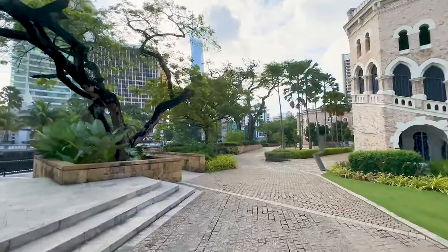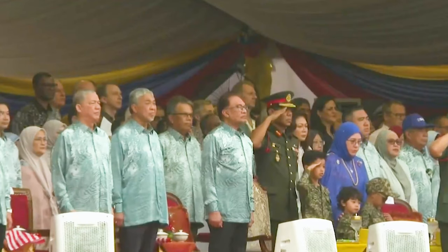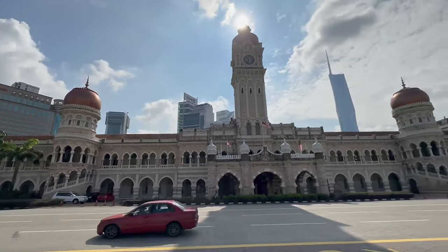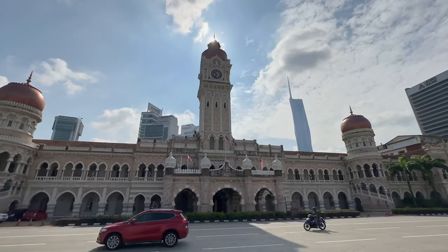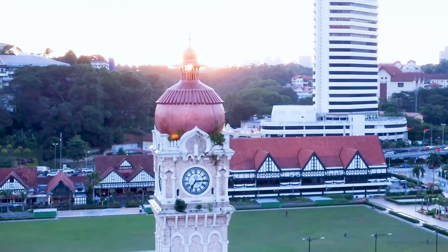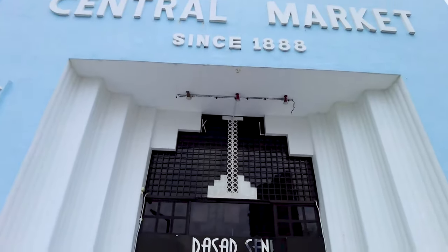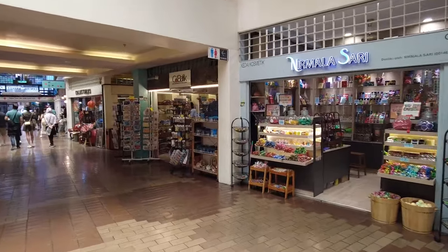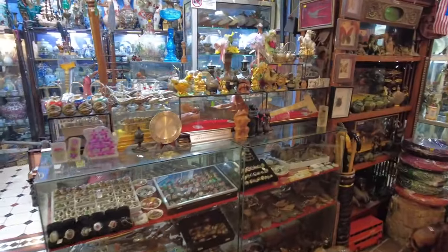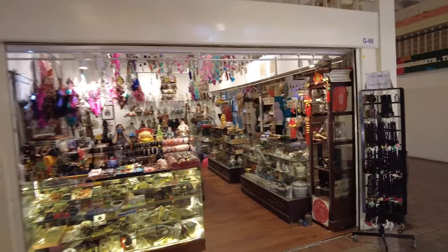Next we head on to Independence Square, known locally as Merdeka Square, one of the most historical sites in Malaysia. The Independence Stadium nearby is where Malaysia gained its independence on the 31st of August 1957, and it is also where the annual Independence Day parade still takes place. You can also admire the Sultan Abdul Samad Building, which is home to many government departments but is absolutely stunning on the outside. Our last stop for the day will be Central Market, a hub for locals and tourists featuring shops selling local gifts, food, clothes, handicrafts, and antiques.